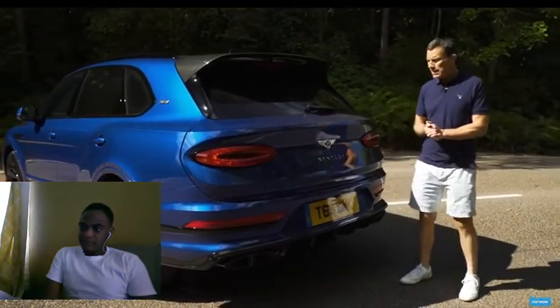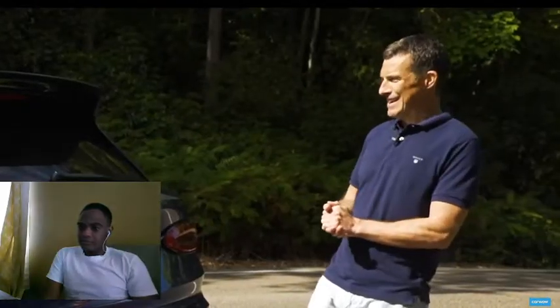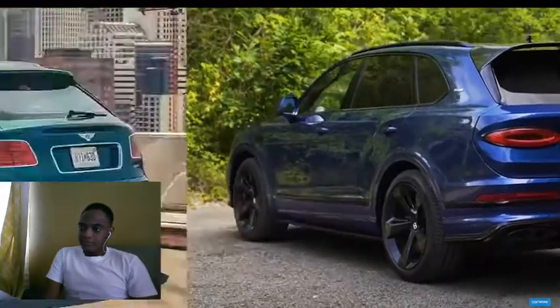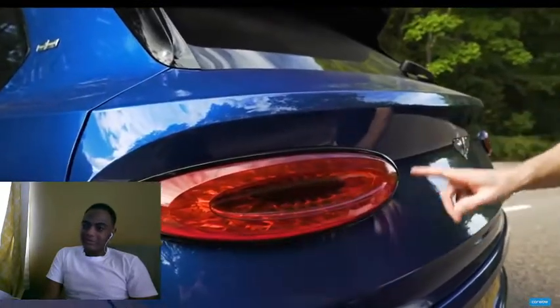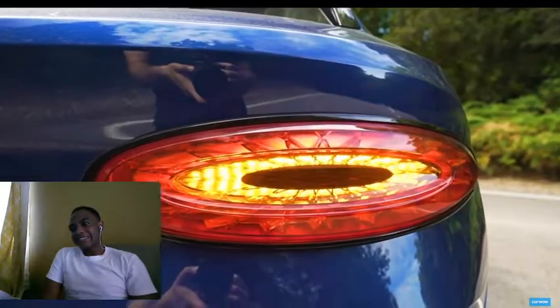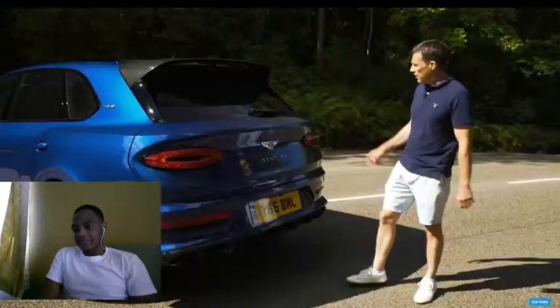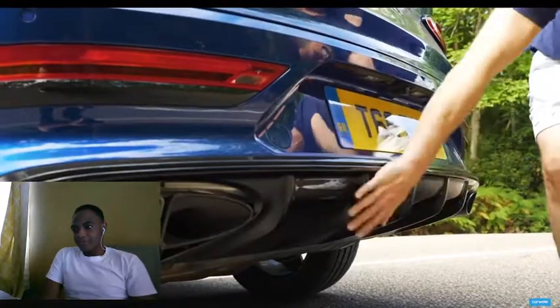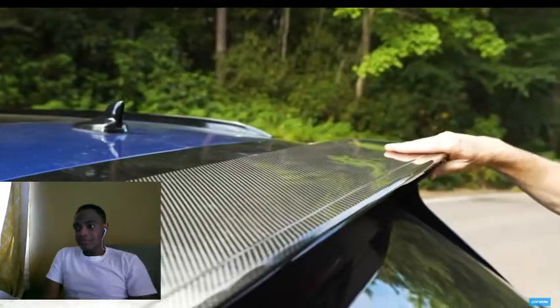Bentley has reworked it considerably to make it less ugly. The biggest difference is at the back — it's very different to before. The lights and their shape mimic those of the GT coupe, which is nice. They do a little dance when you turn them on and they've got this crystal jewel-like effect in them.